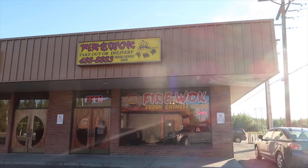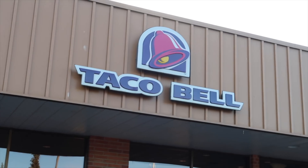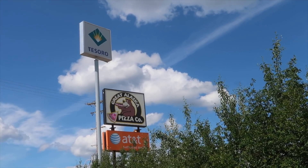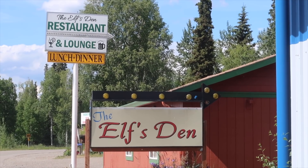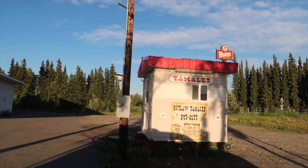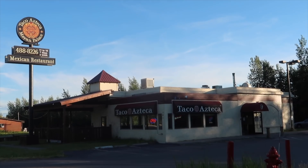We have one grocery store here in the North Pole and it is Safeway. We also have a Starbucks. We have quite a few restaurants to choose from here in the North Pole. One of the cutest little diners in North Pole is the Little Richards Family Diner.